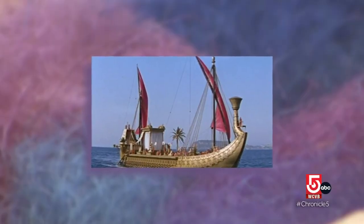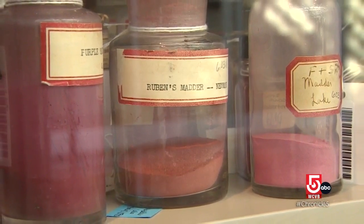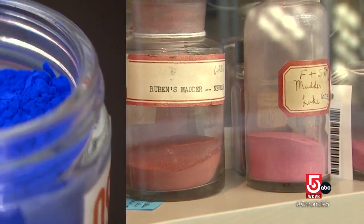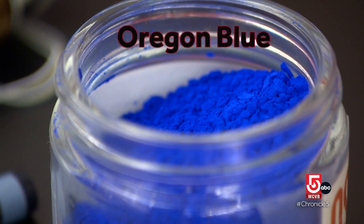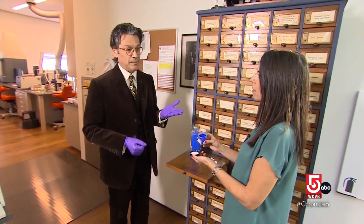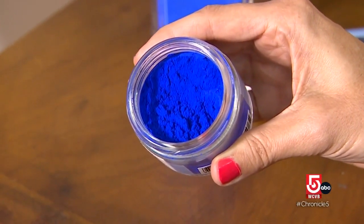People like Cleopatra would dye her barge sail purple. If you think about how many mollusks had to die to make her barge purple, that tells you she was the most important person in that country. From pigments that date back thousands of years to one of the newest blue hues on the block — Yin Min, or Oregon Blue. It's not every day that something like this happens. That was the first new inorganic pigment that had been developed for about 200 years.